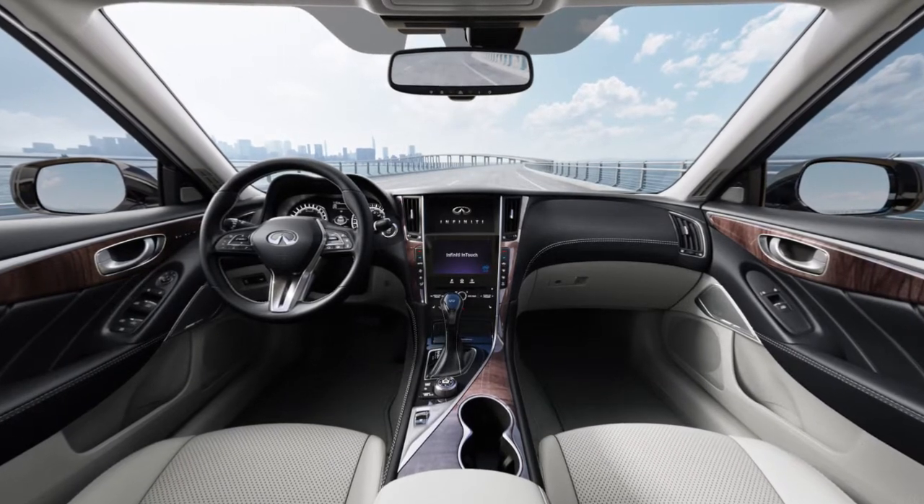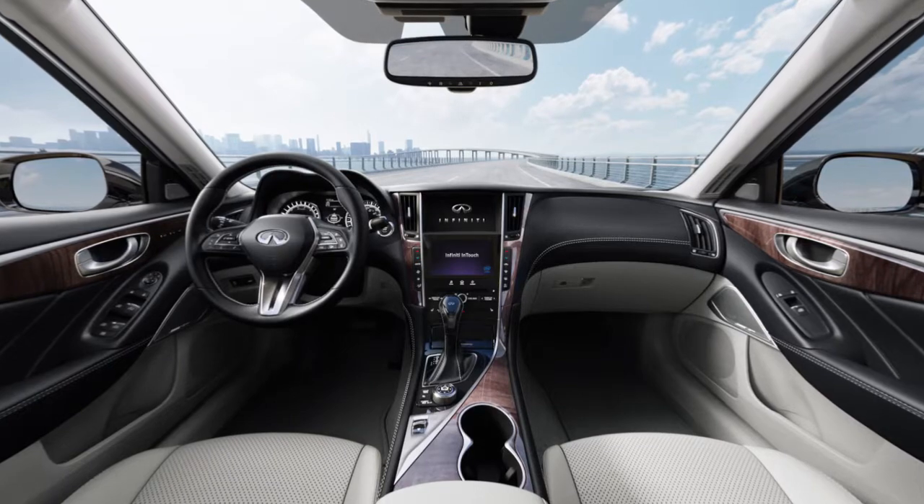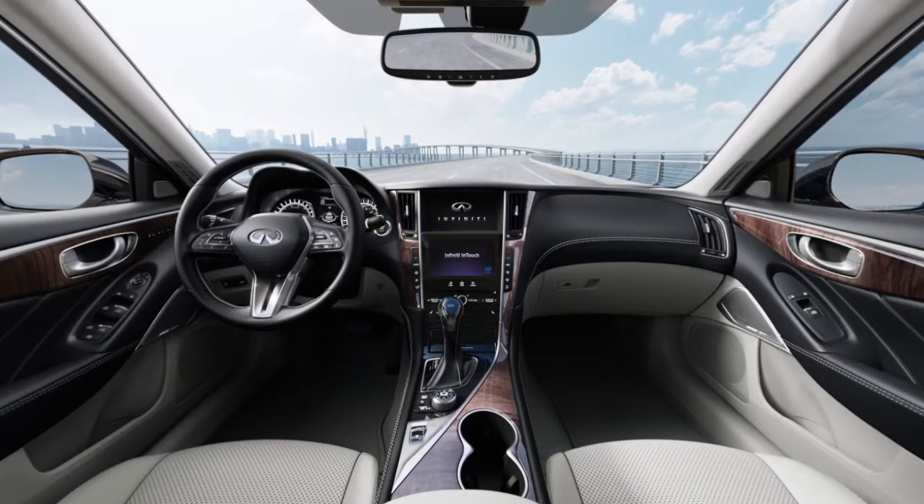The Infinity Navigation System, if so equipped, uses a real-time map display and turn-by-turn voice instructions to help you navigate to your destination.